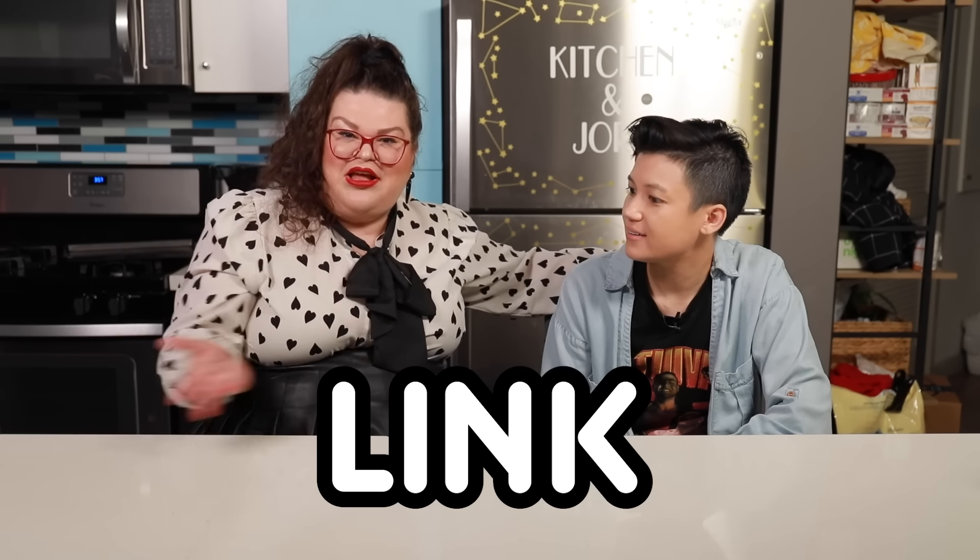Check out our code in the description box for a special deal from Rosetta Stone, courtesy of Kitchen and Jordan. If you'd like to check out Rosetta Stone, you can go to the link below. Thanks, Rosetta Stone. Thank you for sponsoring this video.